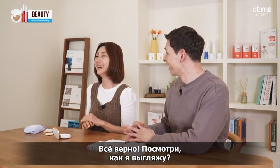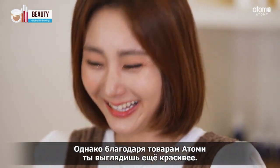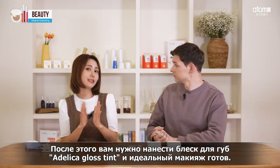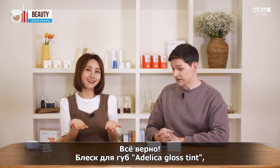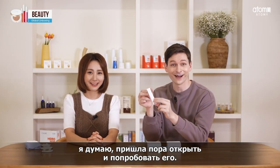Now look at me — what do you think about my face? You always look beautiful. Thank you. But because of Atomy, you look even more beautiful. And then put on the Adelica Gloss Tint — it's done for the perfect makeup. The Adelica Gloss Tint, these right here? Well, I think we need to open them and try them out now.